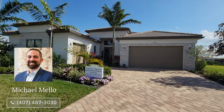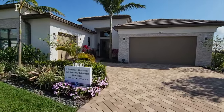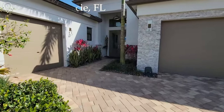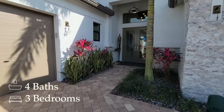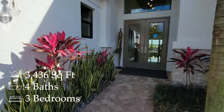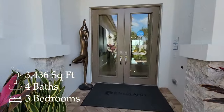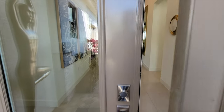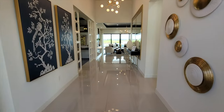Hi everyone, my name is Mike Mello, Broker Associate and owner of Preferred Real Estate Brokers. Welcome to the Luxury Home Channel. Today we're in Port St. Lucie, Florida, which is on the east coast of Florida. We're going to show you this home in front of us, which is a three-bedroom, four-bathroom home with 3,436 square feet of living. The base price of this home is going to be $832,900, as of the time of filming, which is April of 2024.